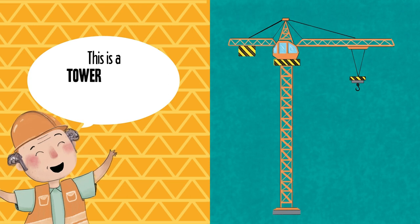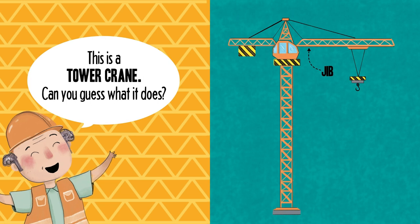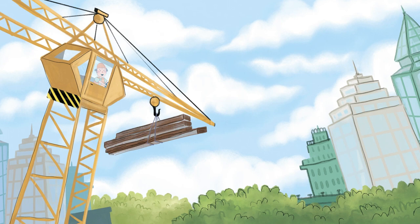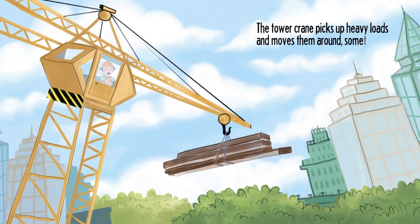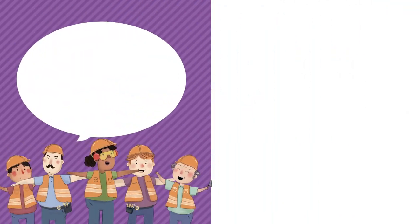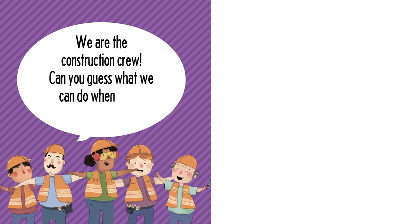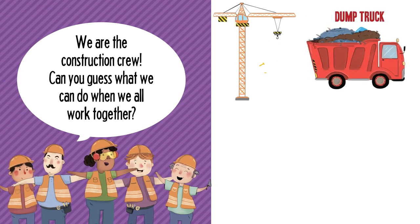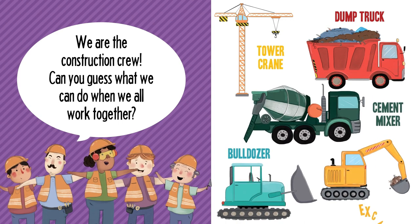This is a tower crane. Can you guess what it does? Can all of these trucks work together? Dump truck. Tower crane. Cement mixer. Bulldozer. Excavator.